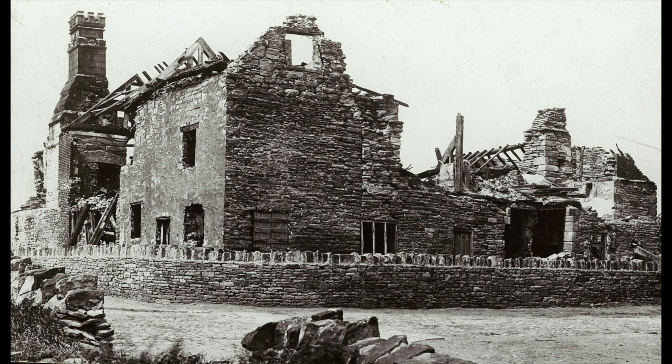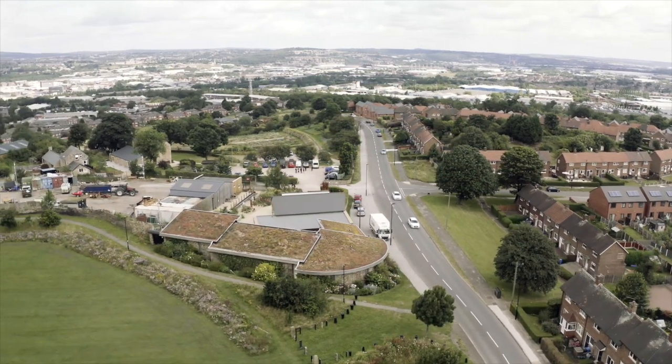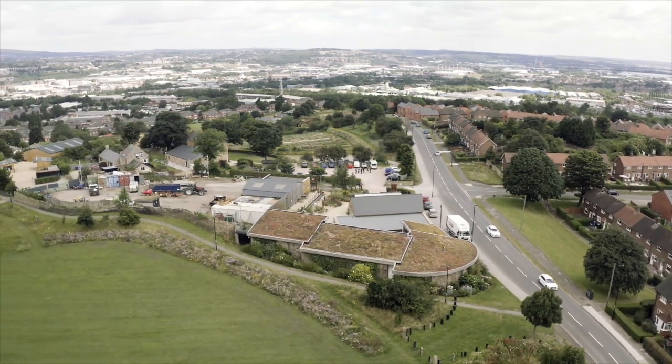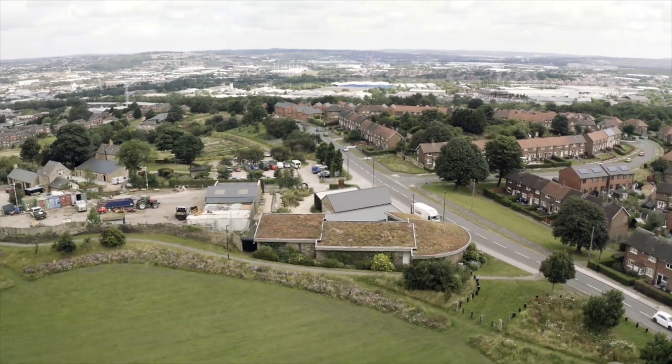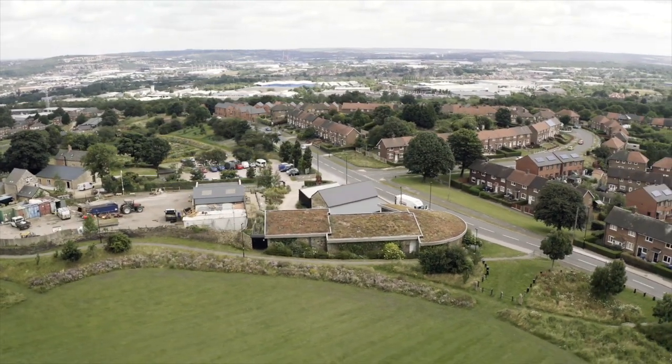The question arises as to why it was built here. It is one of the highest points in Sheffield and on a clear day you can see the whole of Yorkshire, Nottinghamshire and Derbyshire — and this was really important to George Talbot as he owned the whole of Yorkshire, Nottinghamshire and Derbyshire.